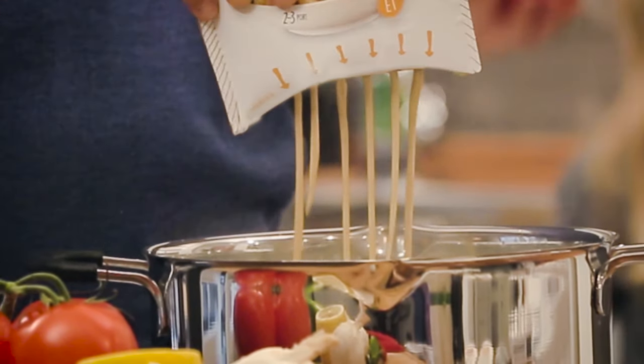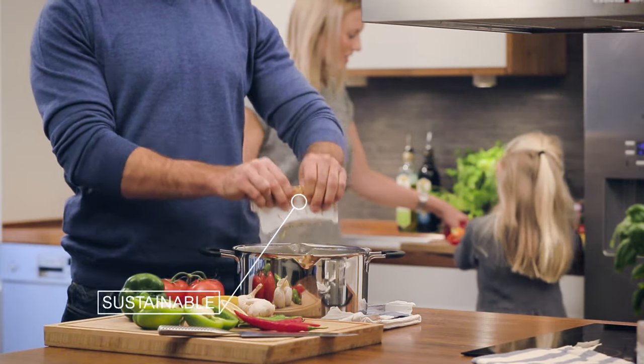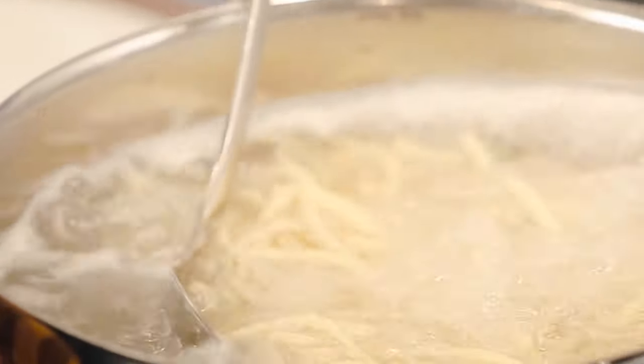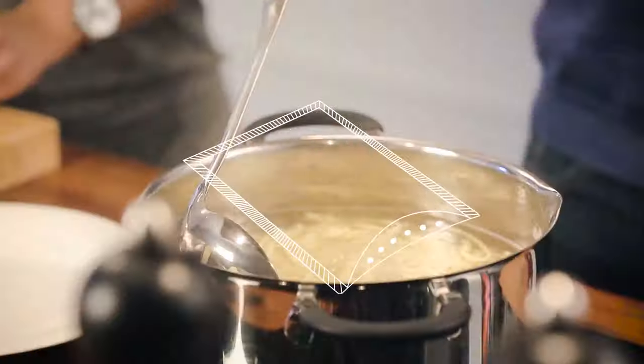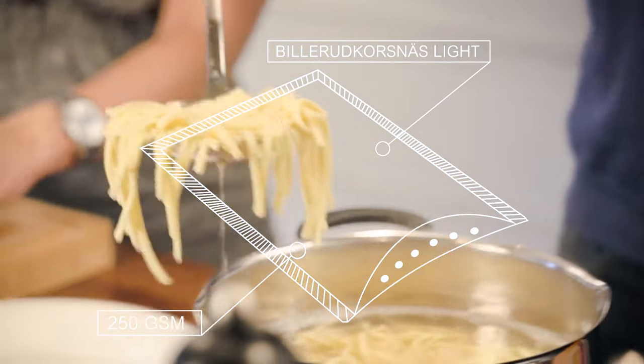With the organic nature of the brand and its products, the packaging needed to be eco-friendly. After testing several options, they concluded that both the physical and social demands of the packaging were best met by Bilirut Korsnäs Lite 250 GSM.